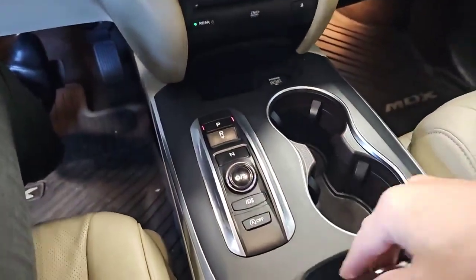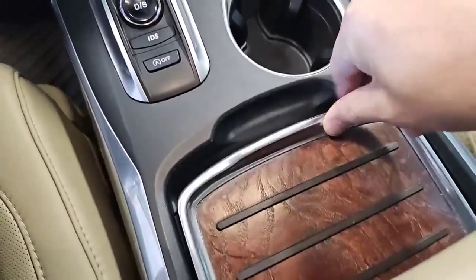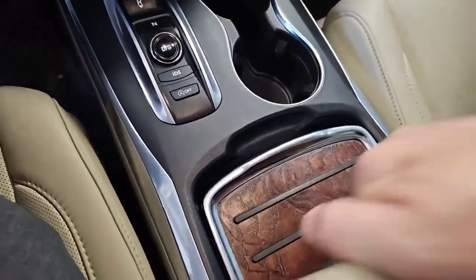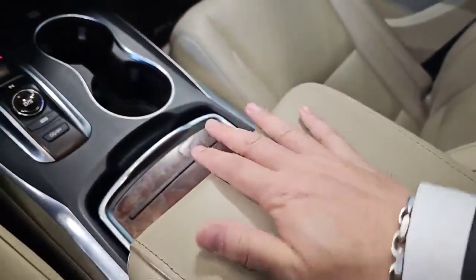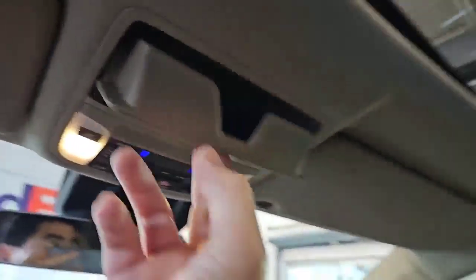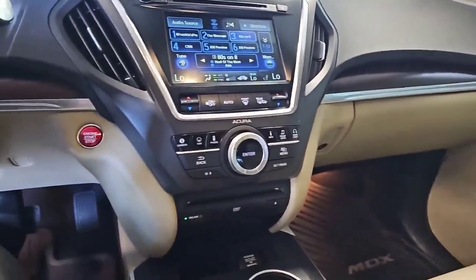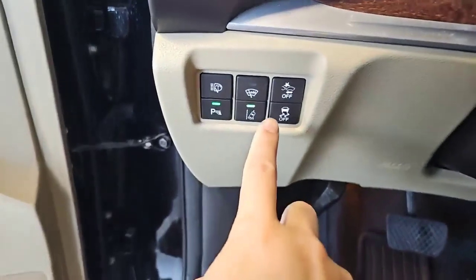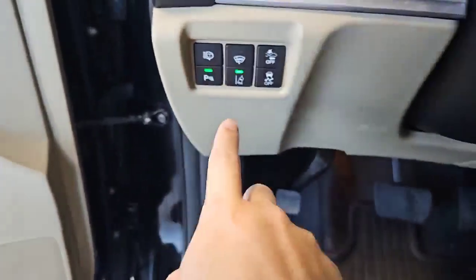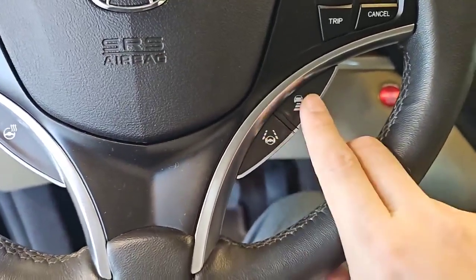Your electronic shifters. USB down below. All the doors work. Sunglass holder. Sunroof. Very, very nice — happily impressed with this one. There's that lane keeping assist, parking sensors on the front and rear, heated steering wheel button, steering assist, adaptive cruise. Not bad at all.